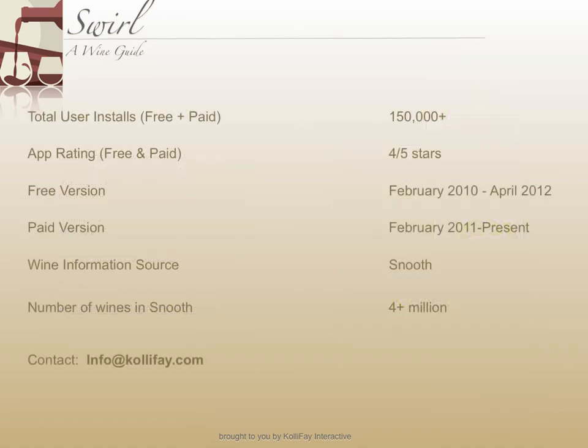Swirl first hit the market in 2010. There are more than 150,000 user installs and the app continues to receive high ratings from users. If you need to contact us, just email info at ColeyFay.com.